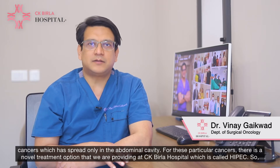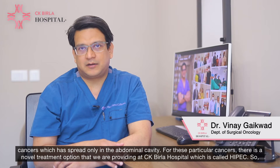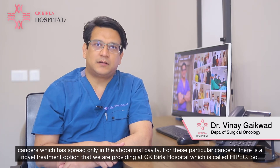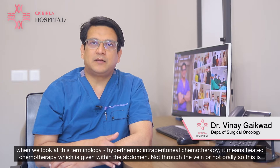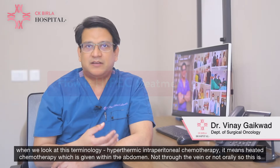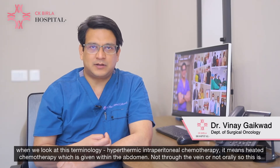For these particular cancers, there is a novel treatment option that we are providing at CK Villa Hospital which is called HIPEC. Hyperthermic Intraperitoneal Chemotherapy means heated chemotherapy which is given within the abdomen, not through the vein and not orally.